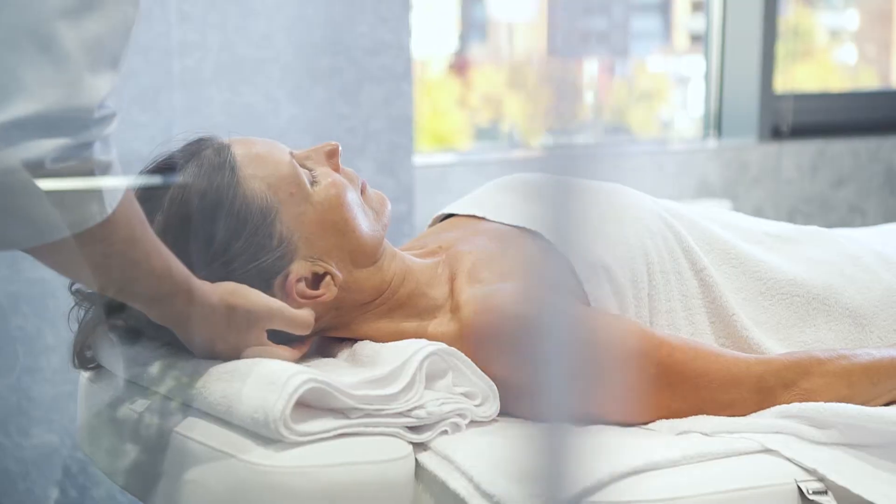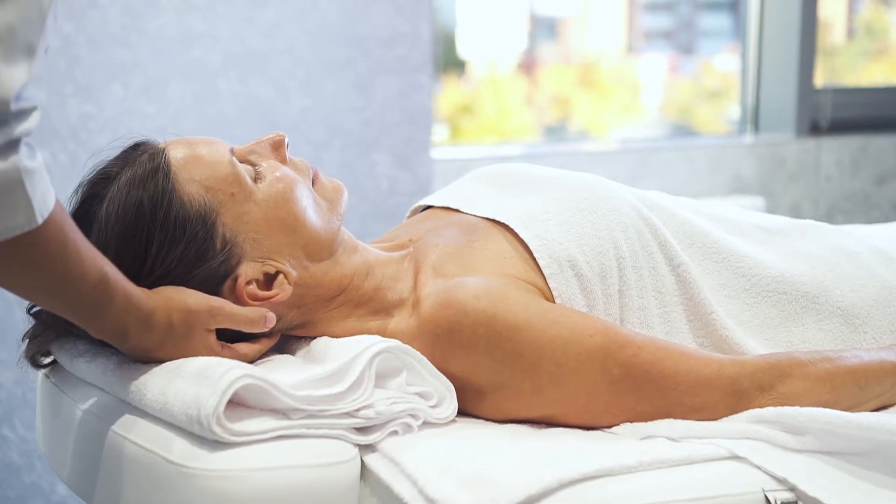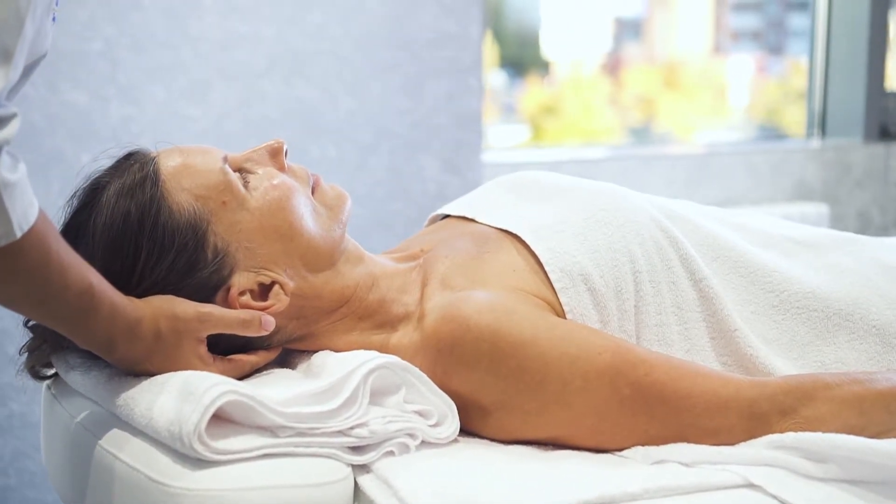Sagging skin is probably the biggest concern for most 50-somethings. Sagging skin comes from collagen disintegration and lack of natural collagen production. Your collagen needs to be encouraged to grow with proper skin restoration ingredients and daily skin treatments. Use ingredients such as retinaldehyde, peptides, and vitamin C, found in our core collection, to nurture your skin.